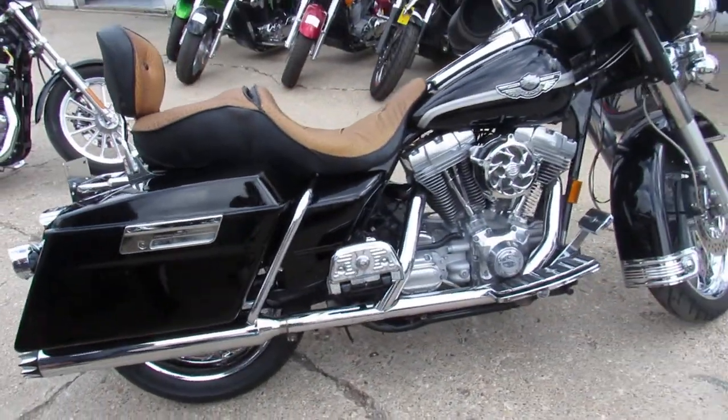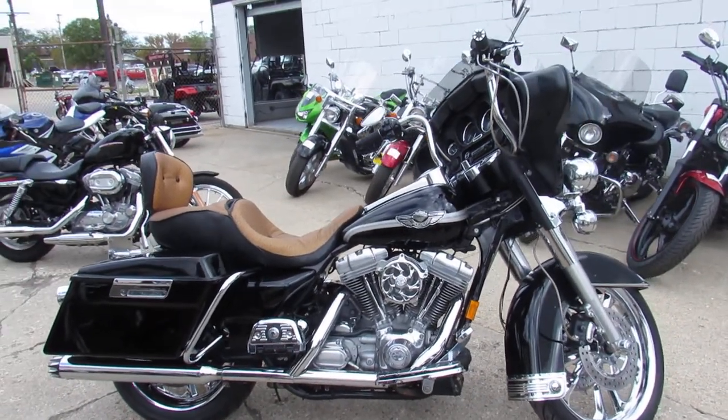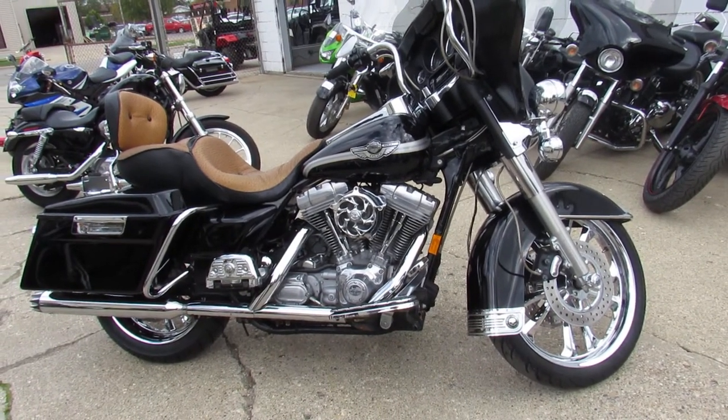Super clean bike, super low miles, one owner — you're not going to want to miss it, guys. He's got over $25,000 invested in it. Give us a call, we'll get it done: 810-648-9500.